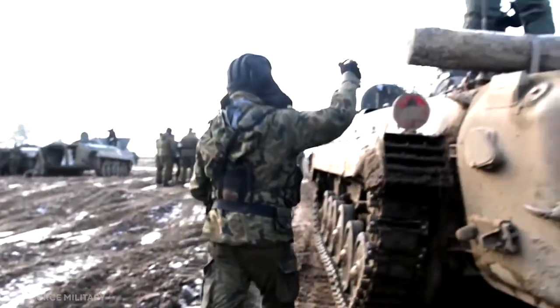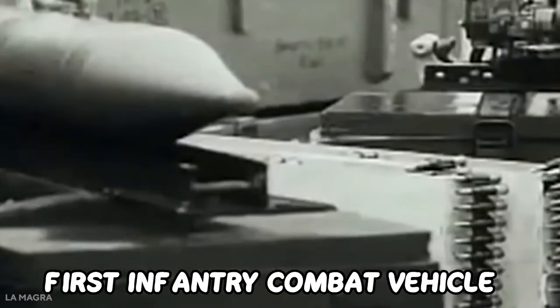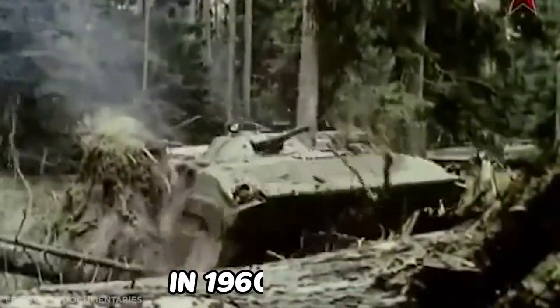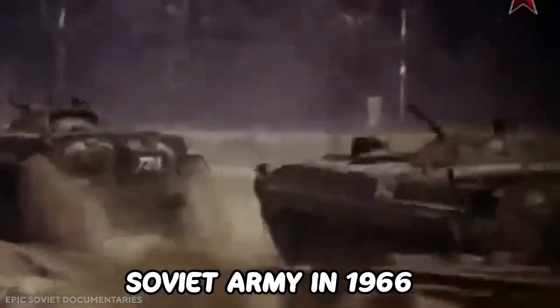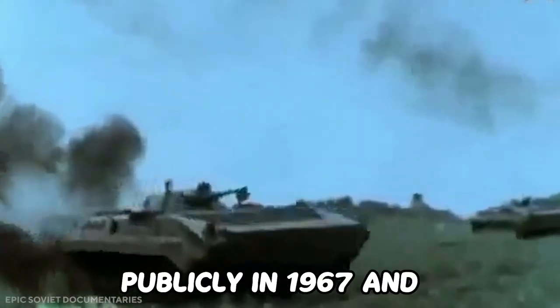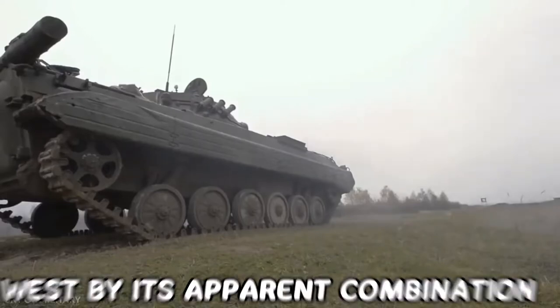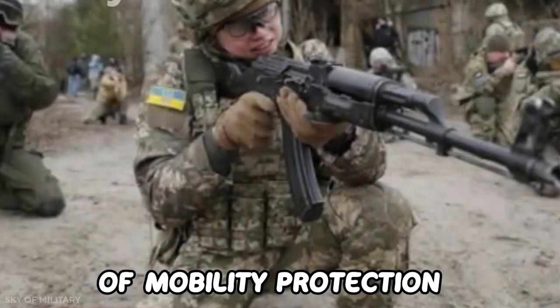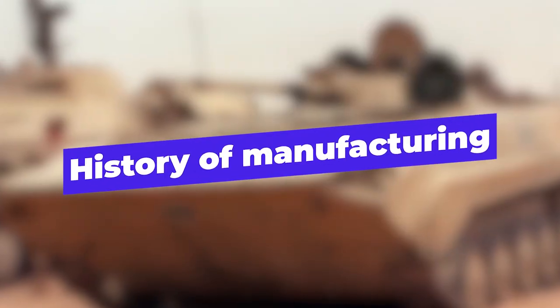Hello and welcome to another video from War Secrets. The BMP has the honor of being the first infantry combat vehicle. Its development commenced in 1960 and it entered service with the Soviet Army in 1966. The BMP-1 was first shown publicly in 1967 and created quite a stir in the West by its apparent combination of mobility, protection, and gun-missile firepower.